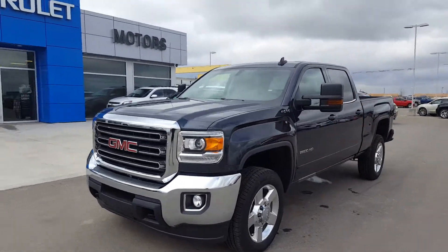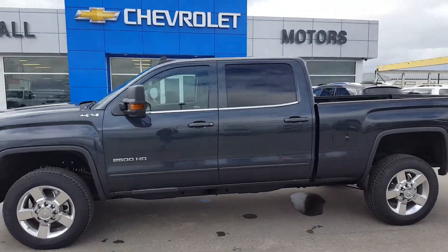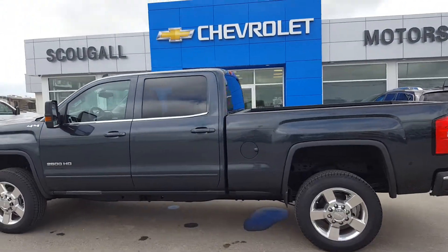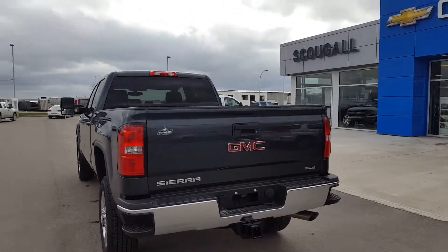Very good afternoon from Skougal Motors in Fort McLeod. Stock number 1-80036. We're looking at a 2017 GMC Sierra 2500 HD. This is an SLE trim line.